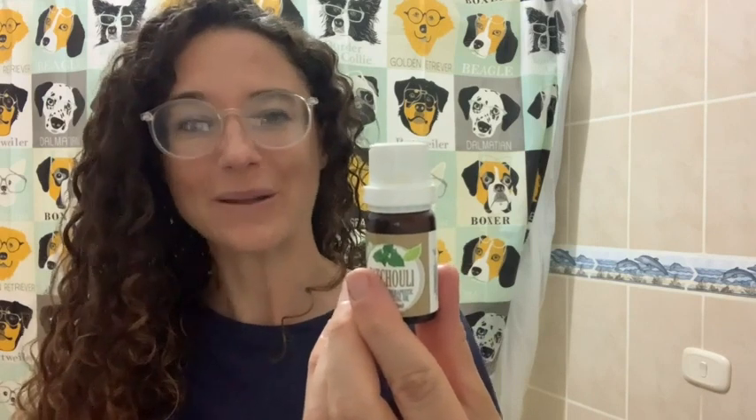I'd highly recommend patchouli oil by Healing Solutions. I think it's a super nice oil, and that's my point of view.